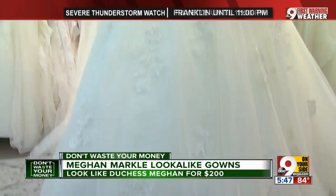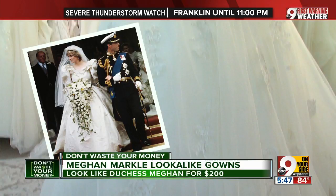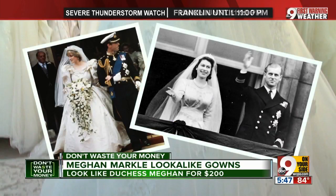Money Magazine says Princess Diana's gown cost just $13,000, and Queen Elizabeth paid for her World War II-era gown with rationing coupons. One last important tip: beware dress sites based in China that have no U.S. address or Better Business Bureau report.